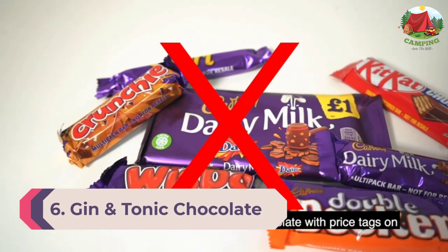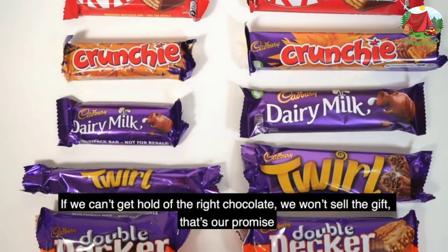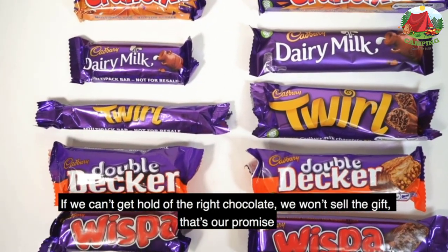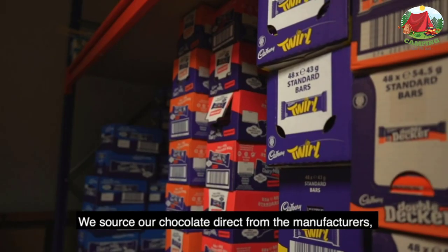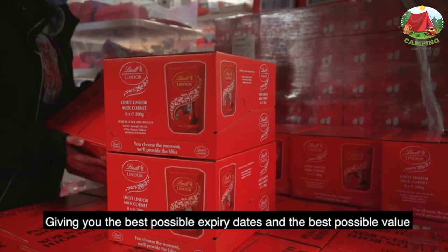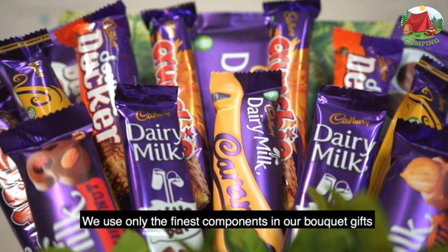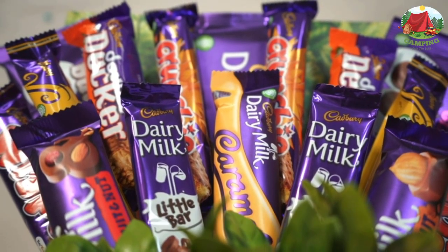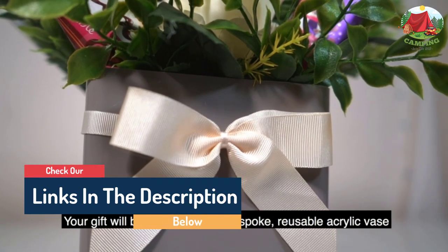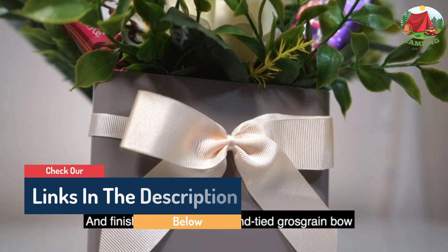Number 6: Gin and Tonic Chocolate Bouquet. Hampers are great gifts because they contain a variety. This hamper comes in a fancy gift box and is filled with tasty treats — it includes three varieties of gin, tonic chocolate, and gin-flavored popcorn. This pink gin hamper will tickle her pink for Valentine's Day. Who doesn't love pairing gin and tasty chocolates?